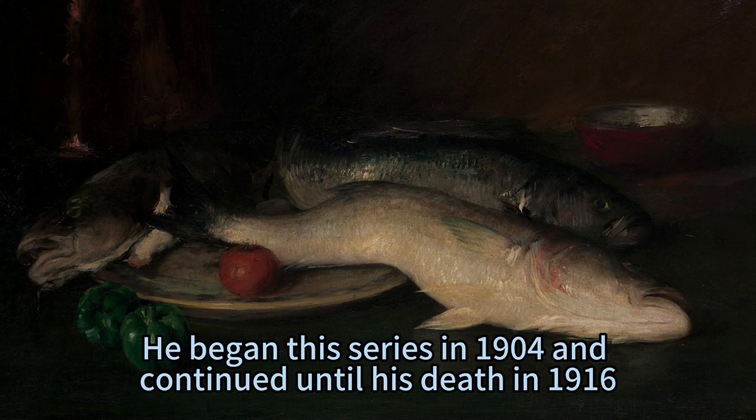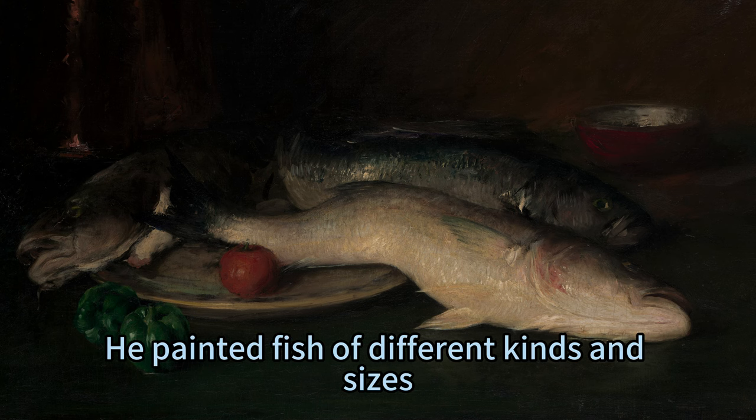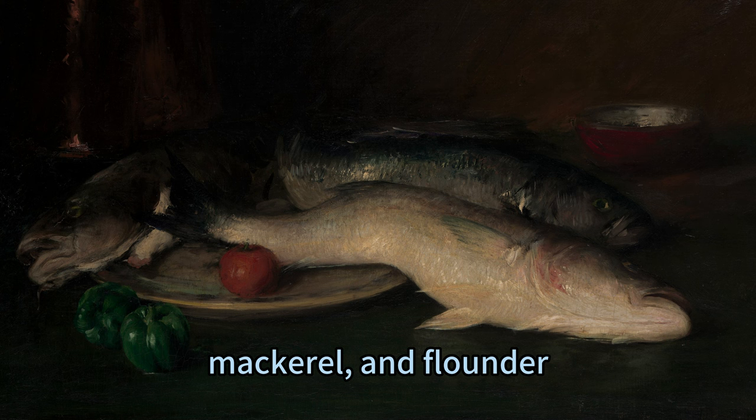He began this series in 1904 and continued until his death in 1916. He painted fish of different kinds and sizes, such as bass, salmon, mackerel, and flounder.